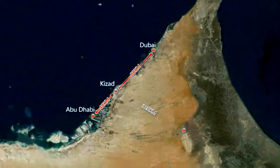Located between Abu Dhabi, Dubai and Al Ain, three international airports are within an hour's drive.